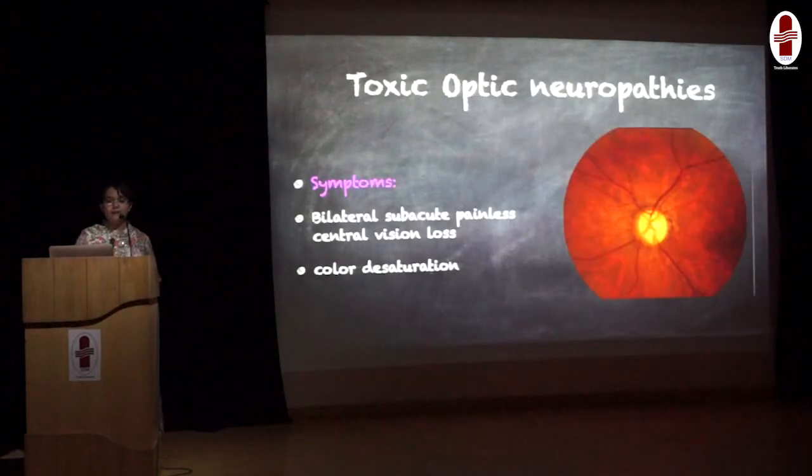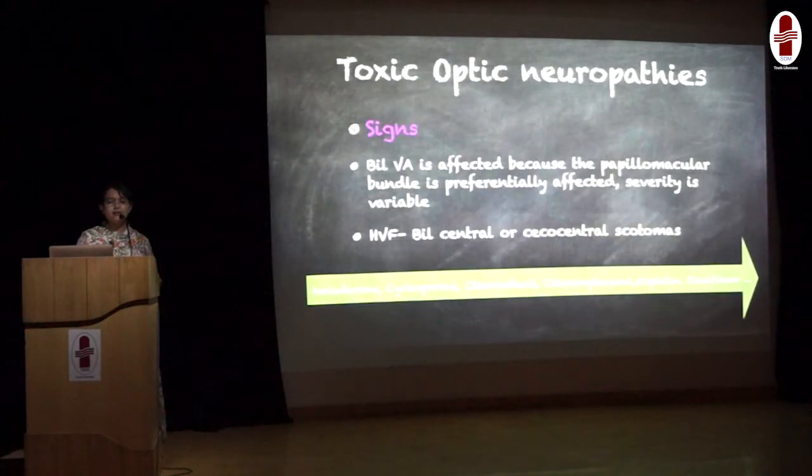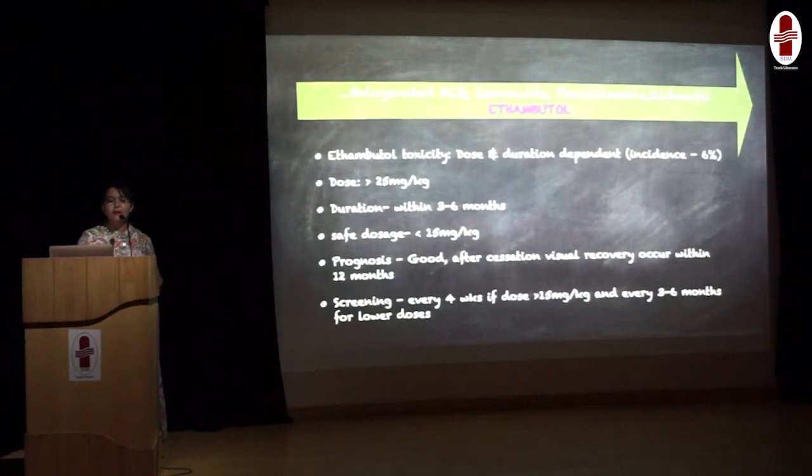Coming to the optic nerve — when drugs affect the optic nerve, they belong to the category of toxic optic neuropathies. General symptoms include bilateral subacute painless central vision loss and color desaturation. Signs include reduced bilateral visual acuity, and on field examination bilateral central or cecocentral scotomas. Many drugs can cause toxic optic neuropathies: important ones include amiodarone, cyclosporine, chlorambucil, chloramphenicol, cisplatin, and others. Most important is ethambutol, which we use as first-line anti-tubercular therapy. Toxicity is dose and duration dependent: if used at more than 25 mg/kg, toxicity can occur within 3–6 months. If using more than 15 mg/kg, we need to screen the patient every 4 weeks. Prognosis is very good — once we stop therapy, visual recovery usually happens within a year.